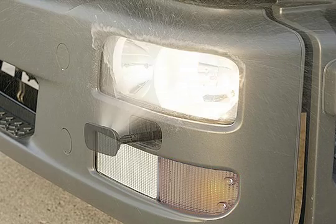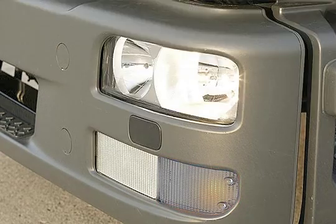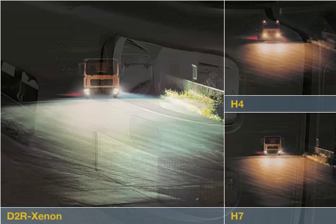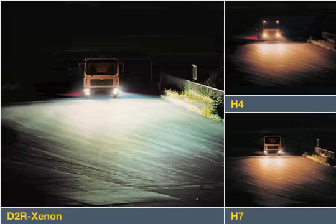The optional headlight cleaning system ensures maximum light output even during bad weather and when driving on unpaved roads. The Xenon twin headlights are indeed the highlight and are available at extra charge. The gas discharge lamps provide the best possible visibility and win over customers with their long service life.